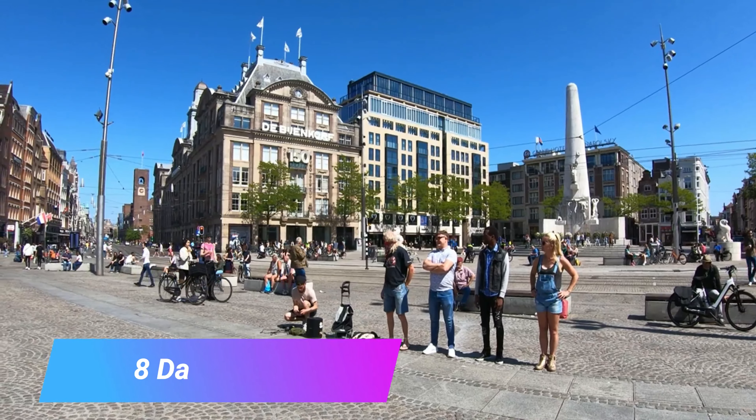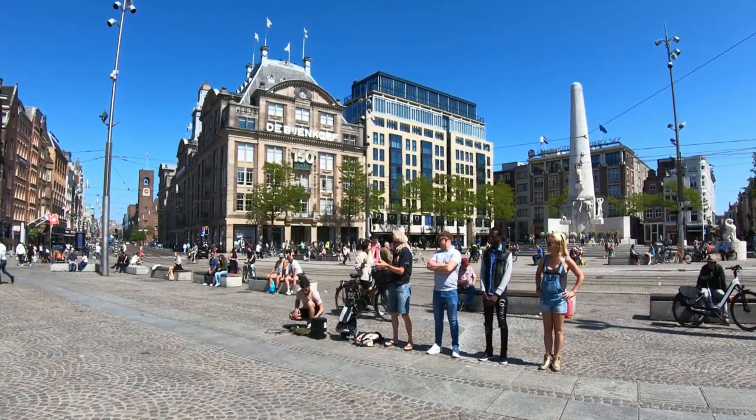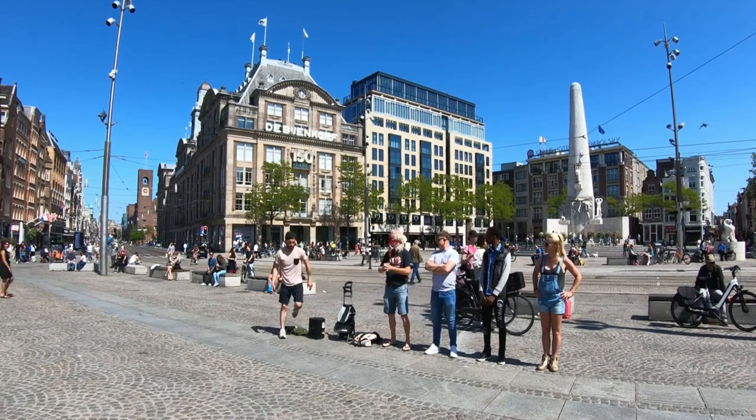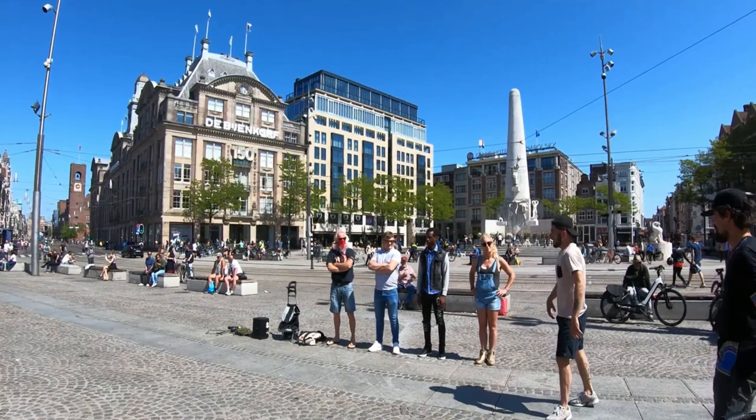Number 8: Dam Square. This is the main square in central Amsterdam and lies only a 10-minute walk from Central Station. The square was built in the 1400s and has been a central point for the city ever since.